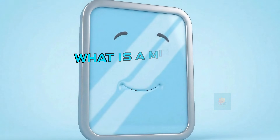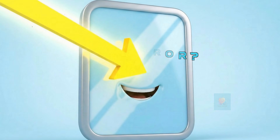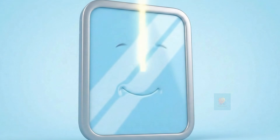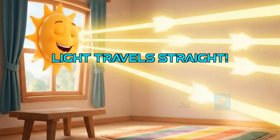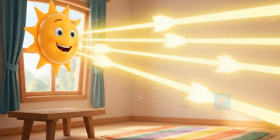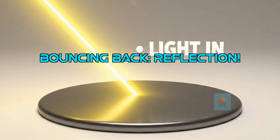A mirror is a special, super smooth surface that reflects light. When light hits it, most of it bounces right back, letting us see an image called a reflection. To understand mirrors, we first need to know that light travels in straight lines. Think of it like tiny little arrows zipping through the air until they hit something. When light bounces off a surface, it's called reflection.